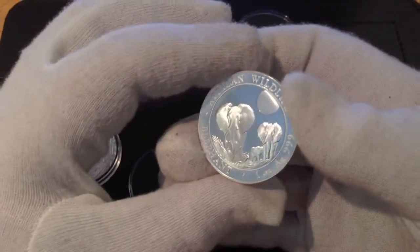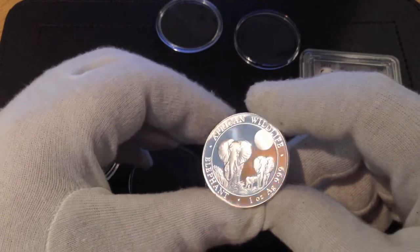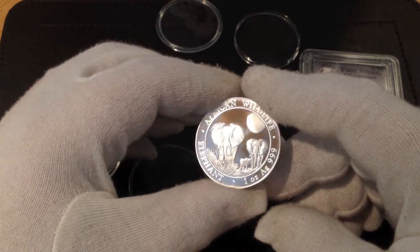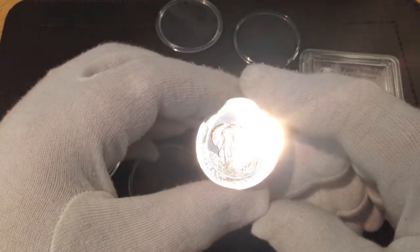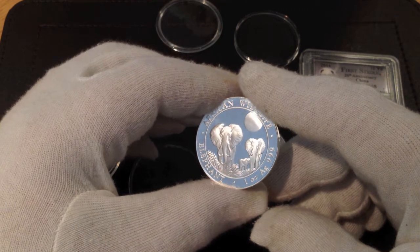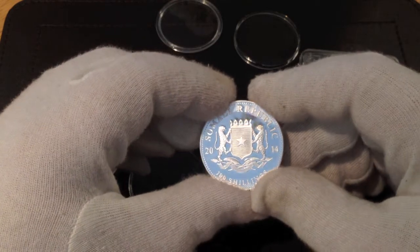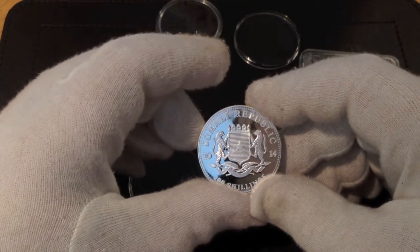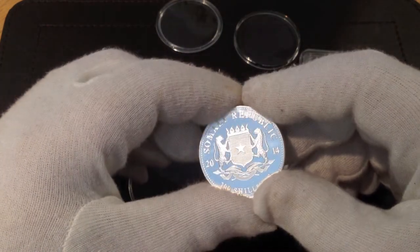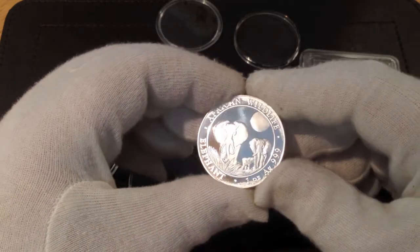Last but not least, I have my first ever African Elephant — the African Wildlife Elephant from Somalia, although they are actually minted at the Bavarian Mint in Germany. Wonderful detail on this coin. This is the circulation strike, not a proof coin — you wouldn't believe it to look at it. Wonderful detail on the elephants there.